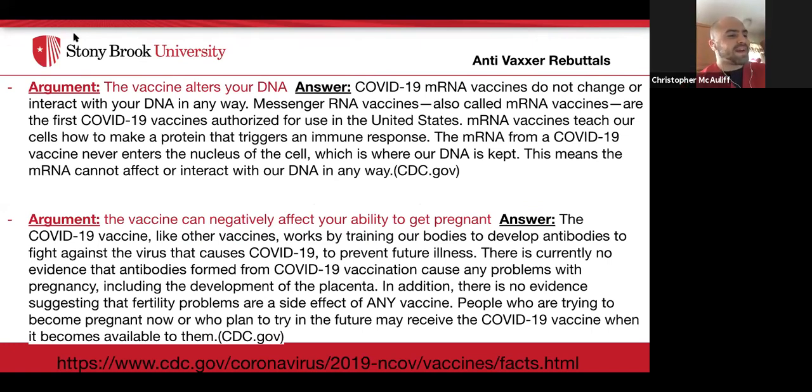I'm Chris, a nursing student, and I'll go over the facts addressing common arguments against getting the vaccine. One argument is that the vaccine alters your DNA. The answer: COVID-19 mRNA vaccines do not change or interact with your DNA in any way. mRNA vaccines are the first COVID-19 vaccines authorized for use in the United States. They teach our cells how to make a protein that triggers an immune response. The mRNA from a COVID-19 vaccine never enters the nucleus of the cell, where our DNA is kept, and therefore cannot affect or interact with our DNA in any way — per the CDC website.